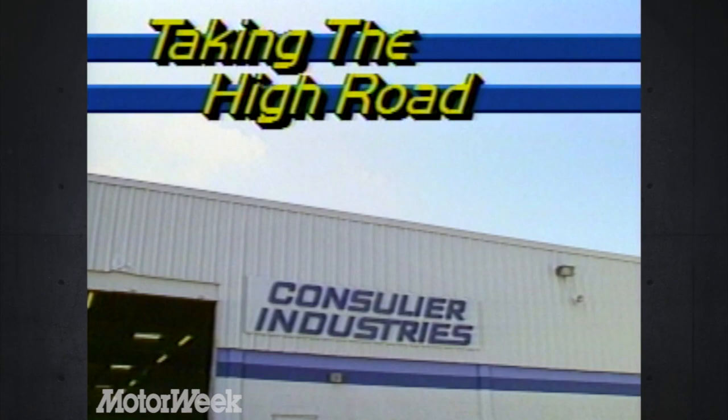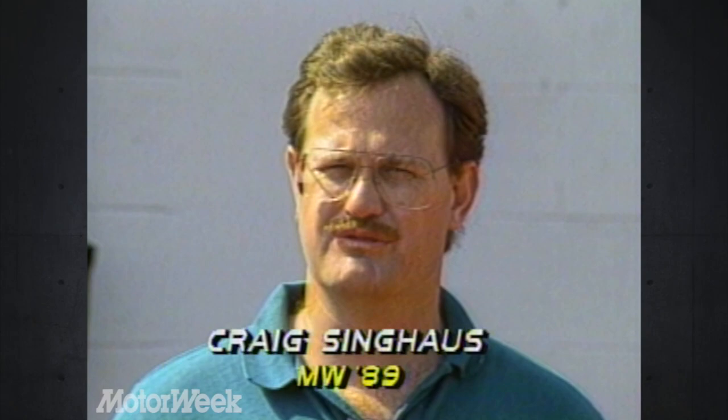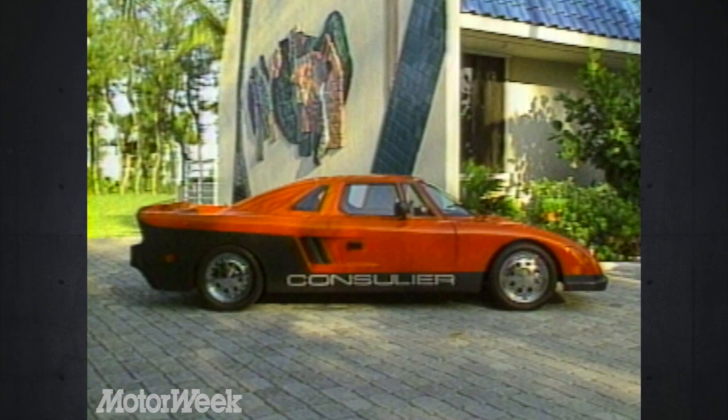If you were going to build the world's finest sports car, what would it be like? One automotive enthusiast, Warren Mosler, thinks that it would be like this. This is the Consulier GTP, and it personally reflects Warren Mosler's concept of a sports car for the 1990s.